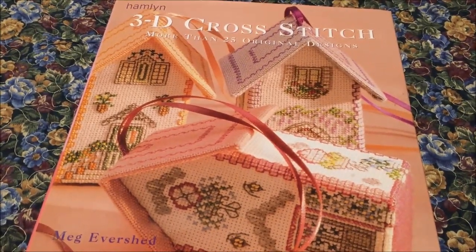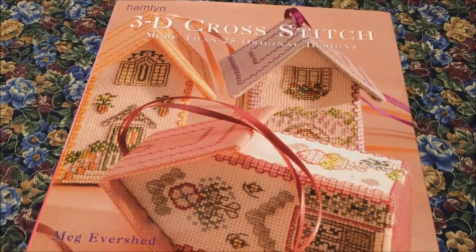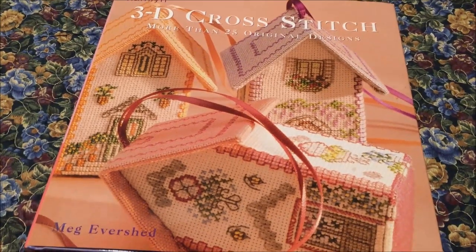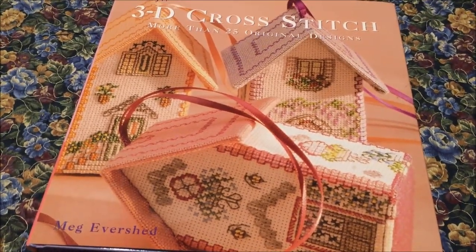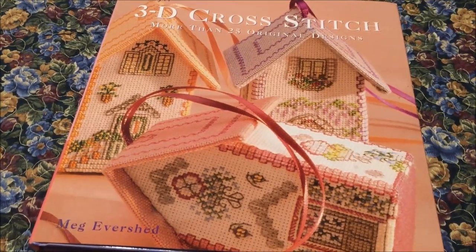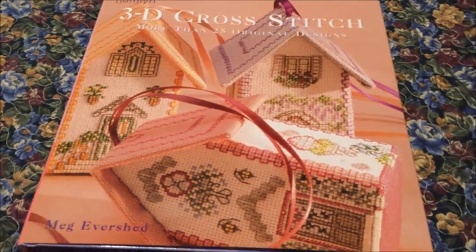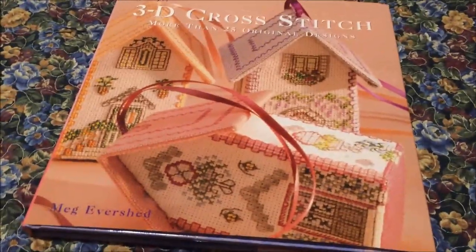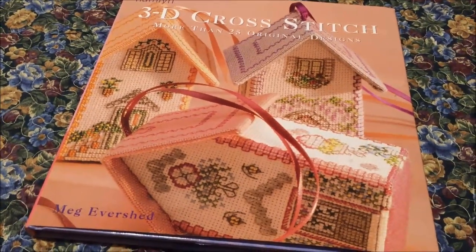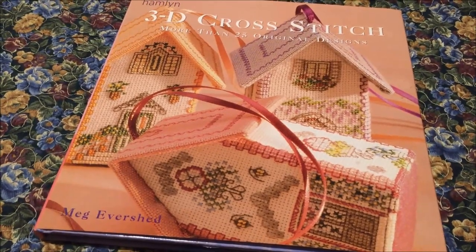This is '3D Cross-Stitch: More Than 25 Original Designs' by Mace Evershed. I found my copy at the local Goodwill, and I think when I looked it is still in print. Let me know — are you as tickled by the idea of these little 3D stitched houses as I am? I suppose it's a natural progression from all the framed flat houses I've been doing and collecting patterns for. I'm so glad I found this. Thanks for watching — I'm Michelle with Michelle's Romantic Tangle, and I'll be back with you again soon.